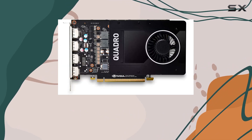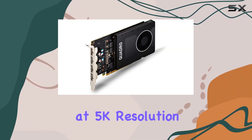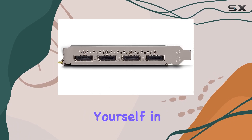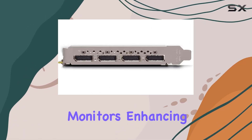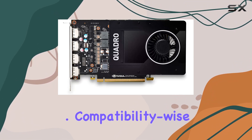One of the standout features of the Quadro P2200 is its ability to drive up to 4 displays at 5K resolution with 30-bit color depth. This means you can immerse yourself in stunning detail across multiple monitors, enhancing your workflow and productivity like never before.